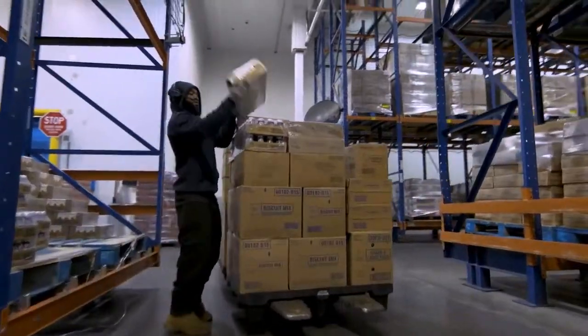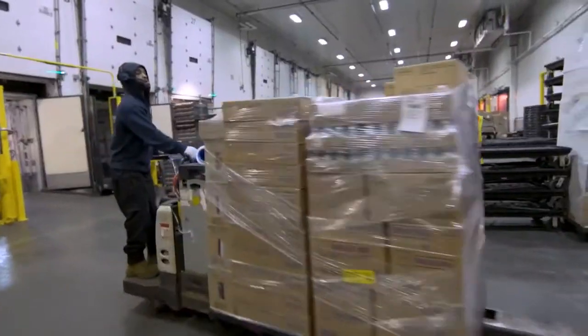As you can tell, this is a very busy distribution center. We do about 1,300 deliveries a week and we move roughly 600,000 cases throughout the facility.